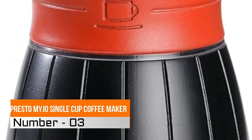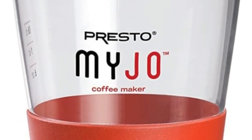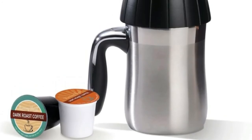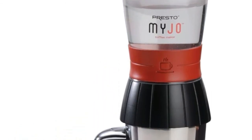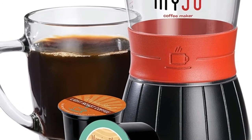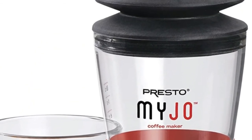Number 3, Presto My Joe Single Cup Coffee Maker. The convenience of a single cup coffee maker without the high cost. Compact design lets you take it anywhere — home, work, school, travel, or camping. Heat water, fill reservoir with hot water from a tea kettle, or place filled reservoir in microwave and heat. Assemble, place K-cup pack in base, attach the water reservoir and pump.